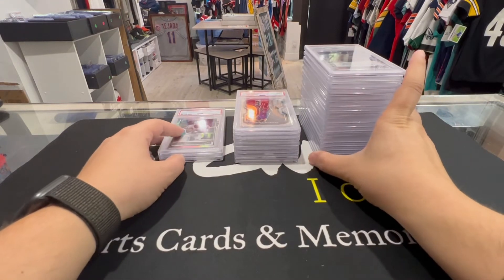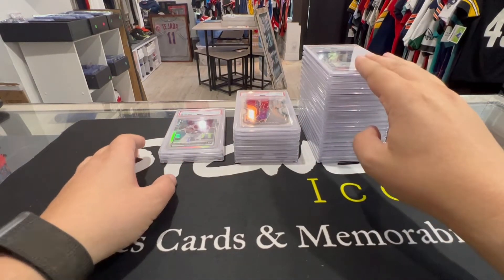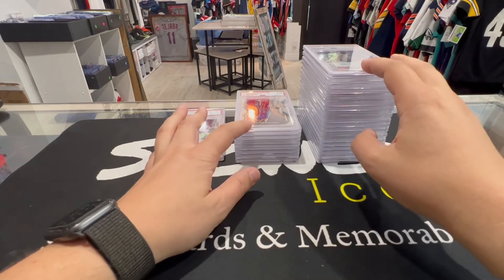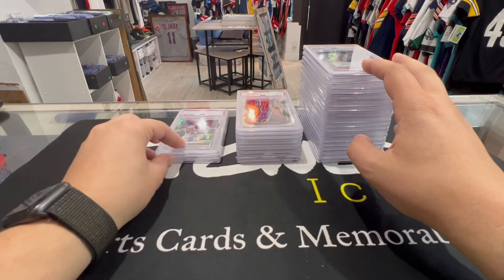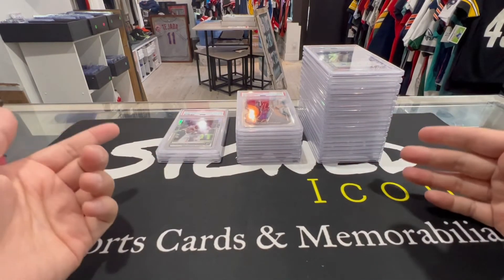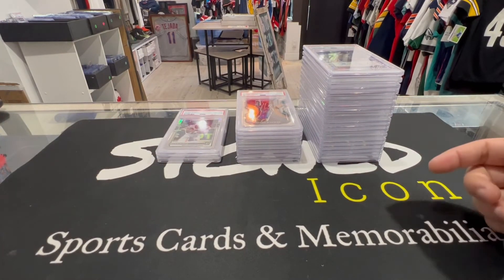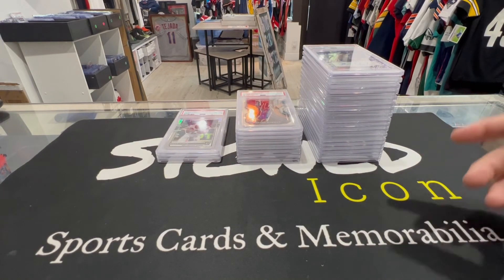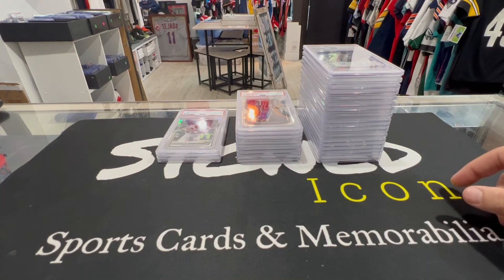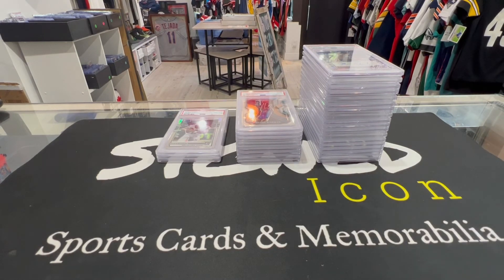All right guys, that's the end of the reveal. I think we did pretty well — this is our 10 pile, our nine pile with one Flawless eight in there, and then anything under nine. Three cards under nine — I would say that is a win. Appreciate you guys for watching, like, subscribe, follow all our channels: TikTok, IG, SignedIcon.com, Signed Icon downtown West Palm Beach, Florida. Appreciate everybody, peace.